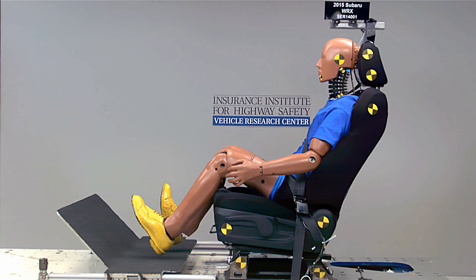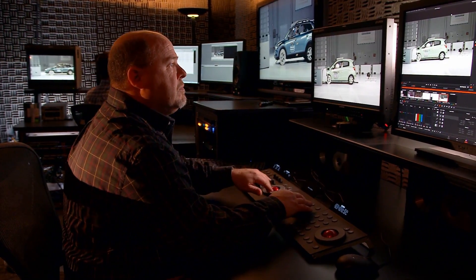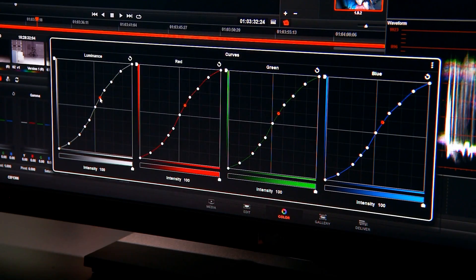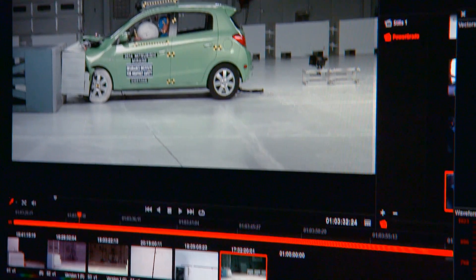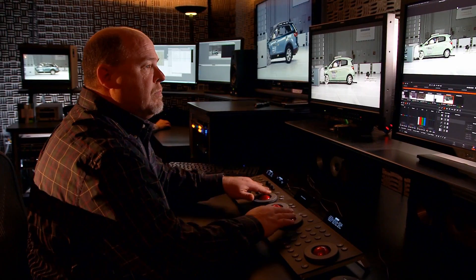The slow-motion cameras capture the action which occurs in a fraction of a second. The last step for the footage is our post-production room, where it's color corrected and edited. Once the raw data is loaded onto our file servers, I can access that information and translate it into video that accurately represents what the eye sees, then edit that footage into various video products.